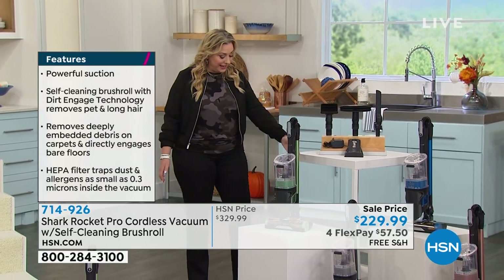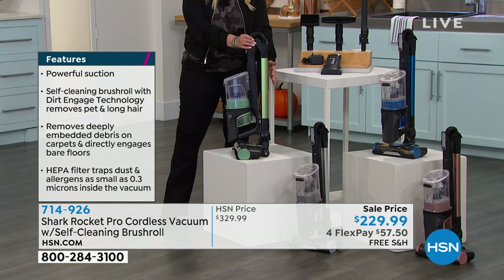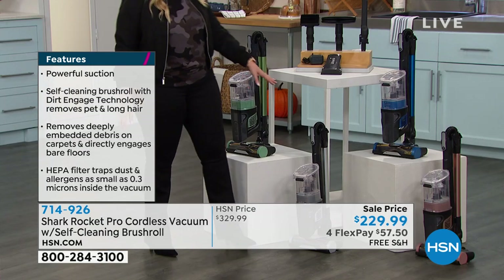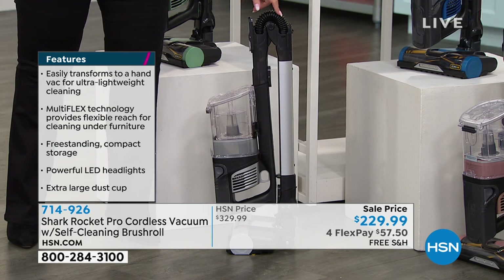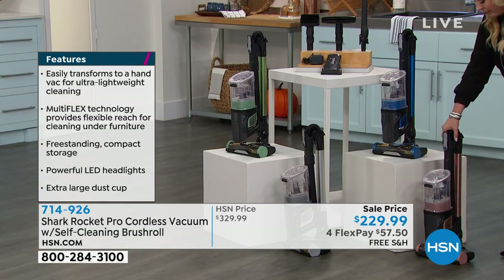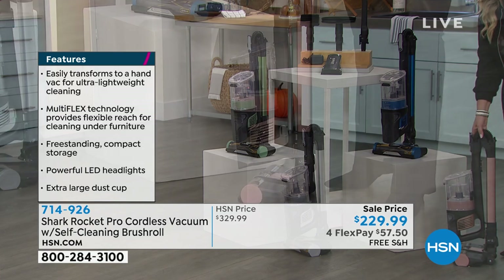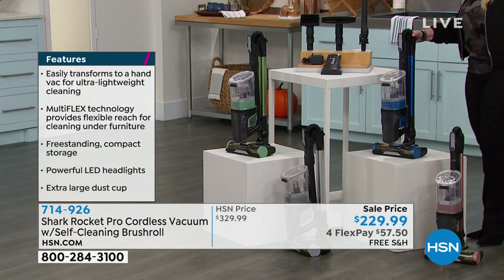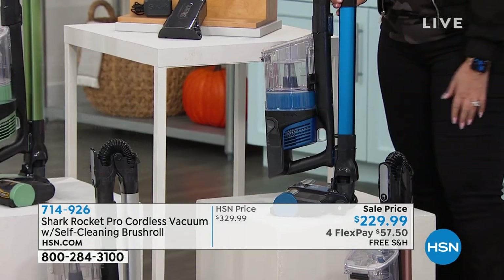We've got really fun colors — you don't think about vacuums and fun colors, but look at this gorgeous green. We also have silver, which has been very popular — silver is the most limited so if you want it, you'll have to be quick. We also have it in light coral, which is more like a rose gold color. And this one is plasma blue — a fun electric blue, so if you do a lot of decor with blue, you might want to grab this one.